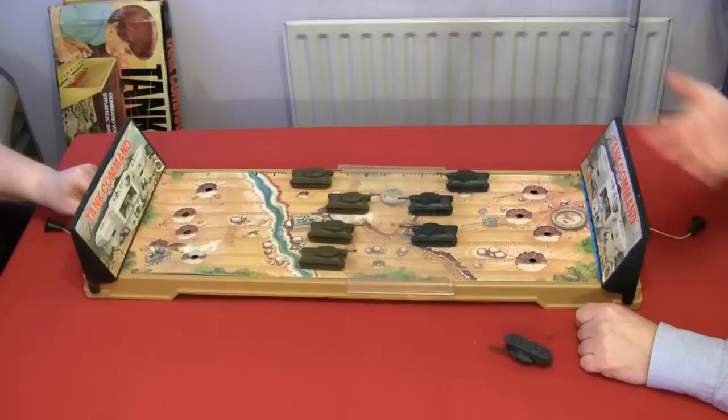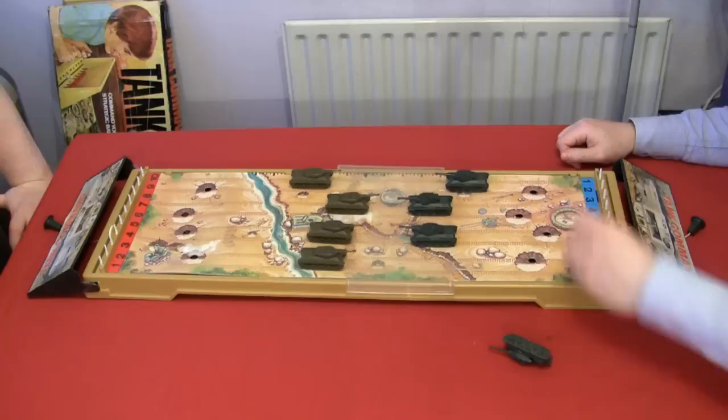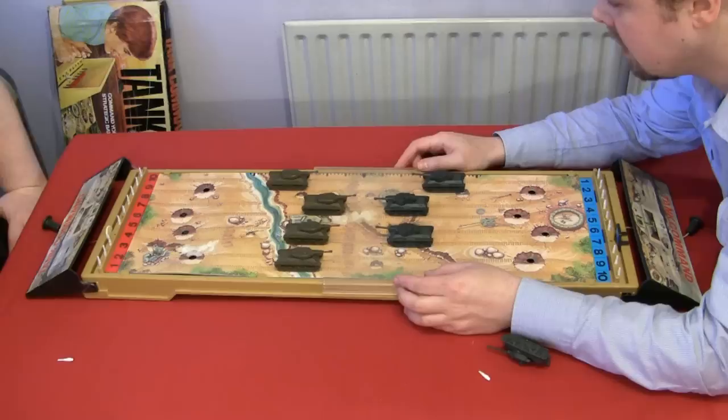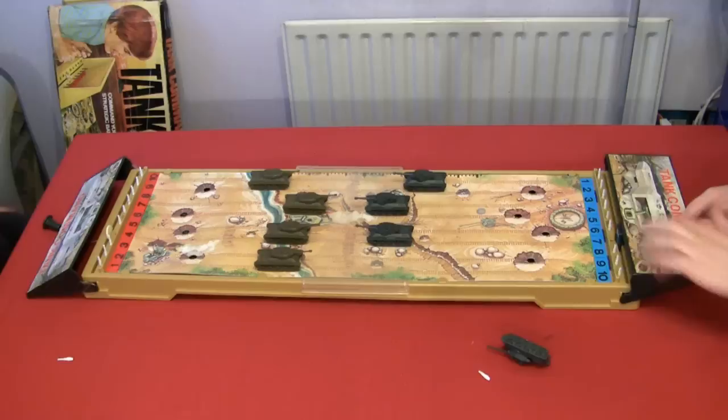I have already placed mine surreptitiously. Fire! Seven and four makes eleven. One, two, three... eleven. Things have moved slightly in my favour, but only slightly. Well, you're over the black line — you've invaded no man's land.